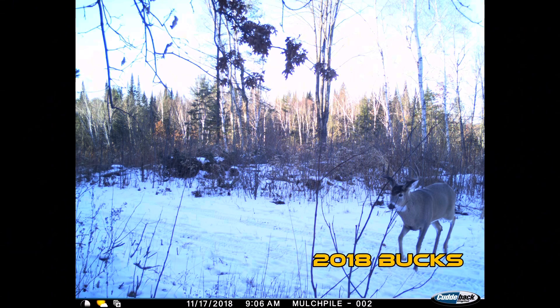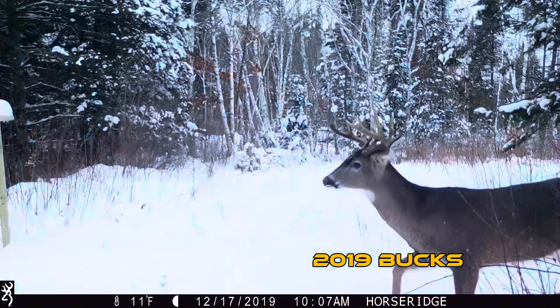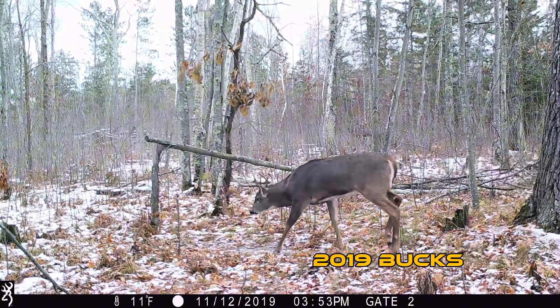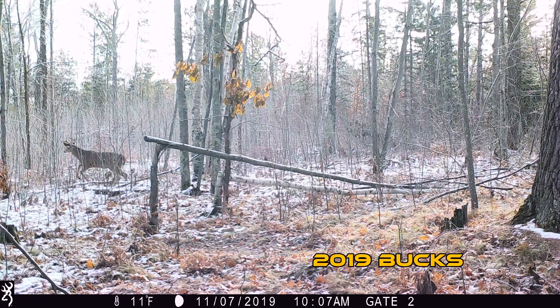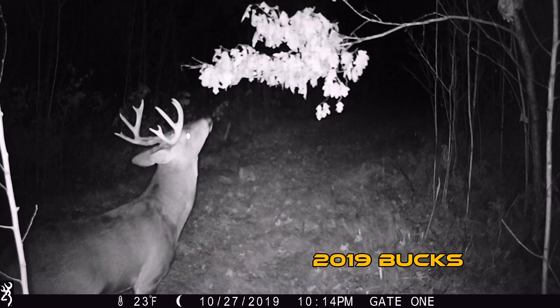Take a look at these photos — year after year there's always some good bucks on this property. The landowner has never pulled the trigger on a young deer. The goal is to make this a different place.